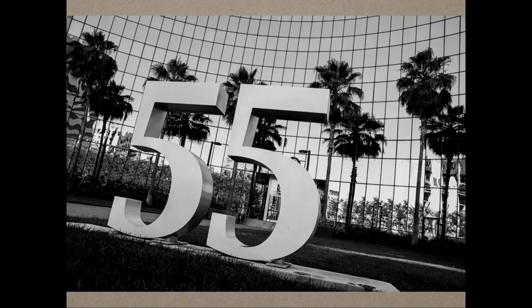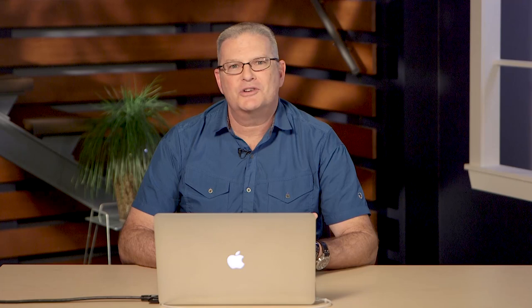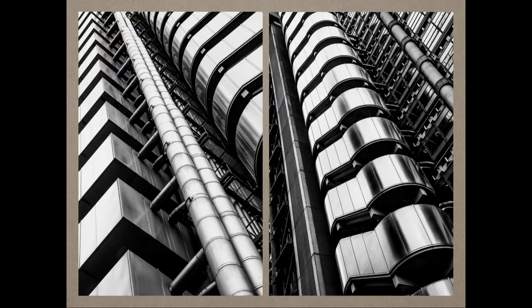The first one is by the numbers. I'm looking for architectural numbers no matter where I go, and you'll find here on screen I've got a couple examples of that. I'm just looking for architectural numbers that I can make nice graphic elements out of.